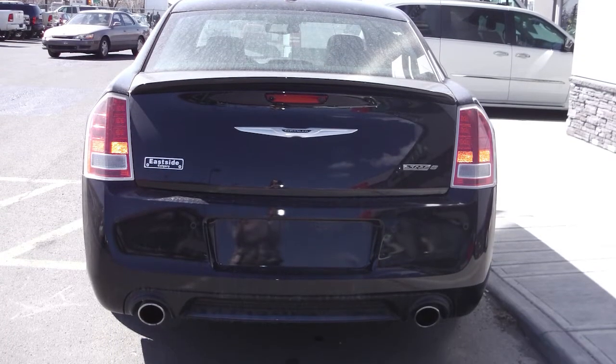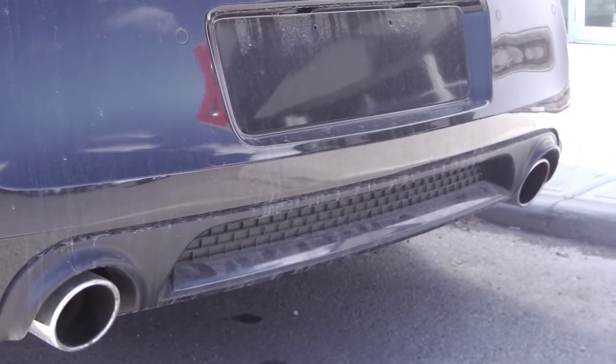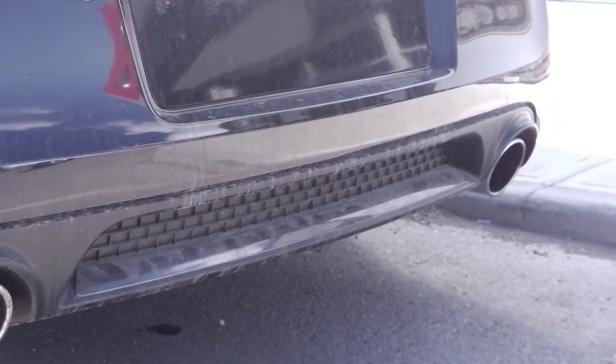This 300 sits at a lower stance and features Brembo calipers and a sports tuned suspension. Asides from the standard features, this vehicle comes equipped with a remote start,